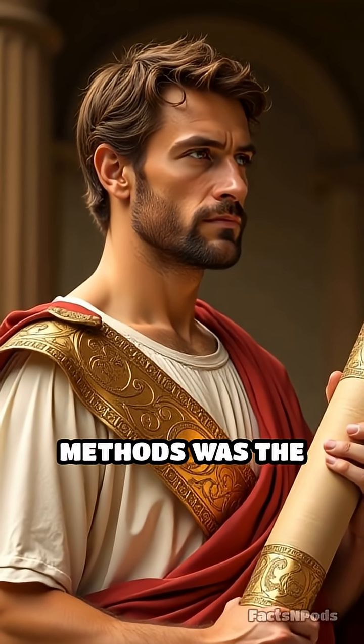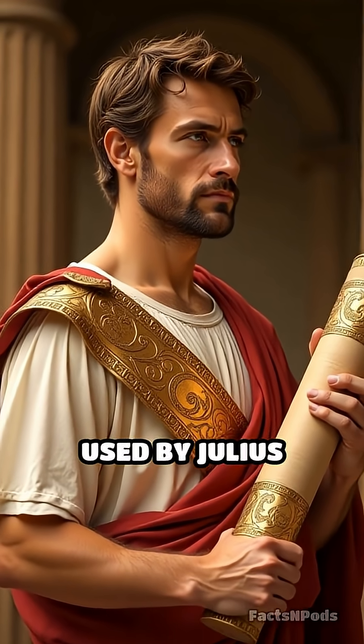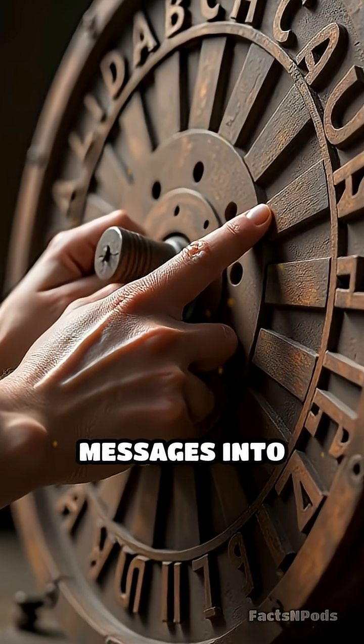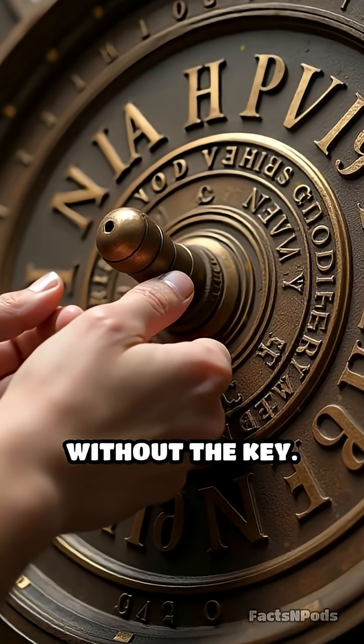One of the earliest and most famous methods was the Caesar cipher, used by Julius Caesar himself. He shifted letters in the alphabet, turning simple messages into unreadable text for anyone without the key.